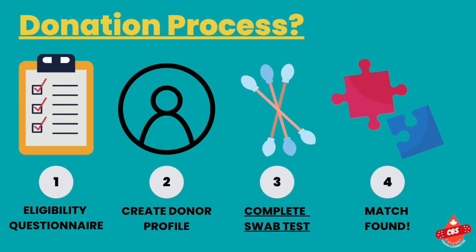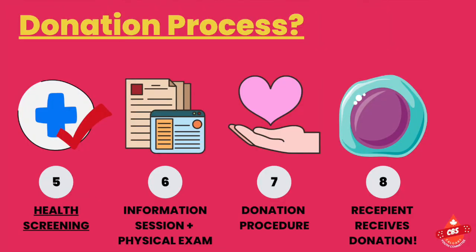In around 5 to 10 days, you will receive a swab kit with instructions for swabbing, which will be used for genetic tests. This will then register you for the stem cell registry. Once an eligible recipient is found, you will then complete a comprehensive health screening.